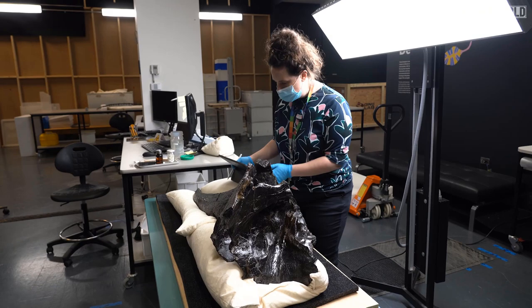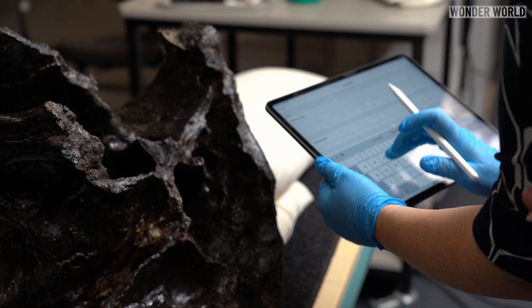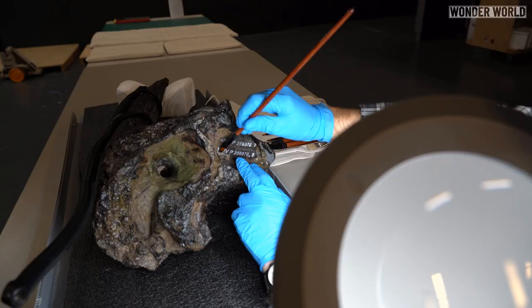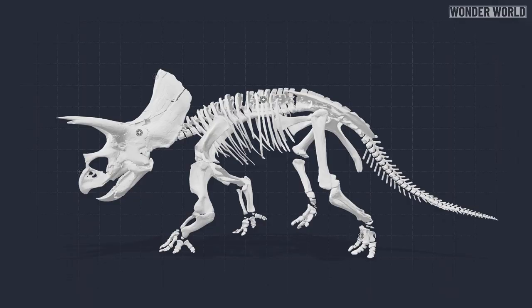Before Horridus was assembled and went on permanent display at the museum, every single bone in its body was individually documented, catalogued and scanned in three dimensions. All of this information, as well as the digital 3D models, are publicly accessible on the Museums Victoria website. You will find the link below in the description.